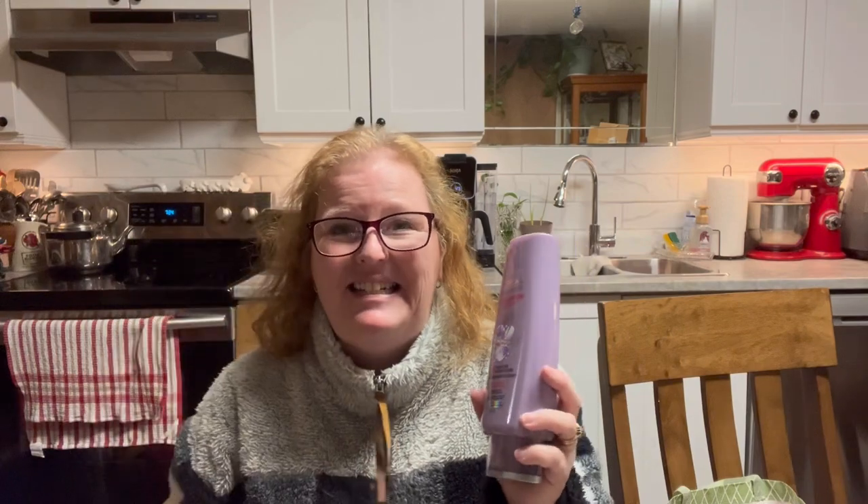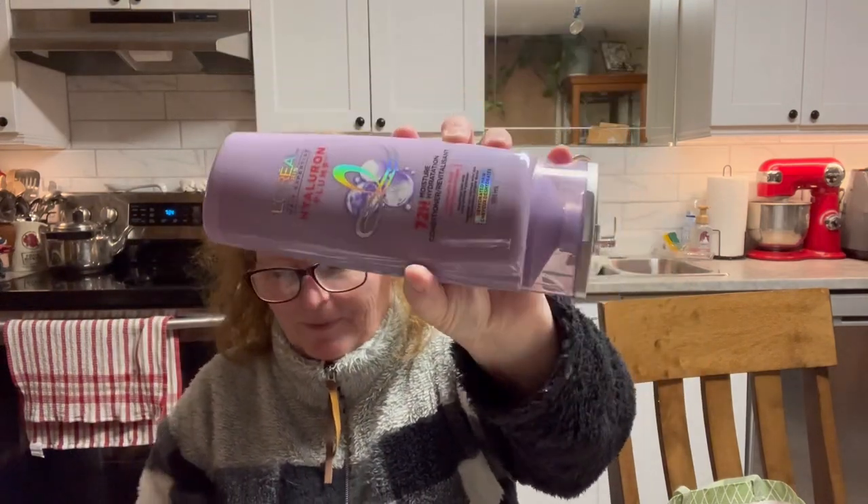I had a package to mail and as I was walking past the shampoo section, I remembered I needed some conditioner. This one I believe is new — I like to buy L'Oreal. It says Hyaluron Plump: 72-hour moisture hydration conditioner with hyaluronic acid. It replumps hair with long-lasting hydration for dehydrated hair. I'd say my hair is dehydrated, so I picked this up. It was on sale for $7.99 — one of the big ones. Smells good!